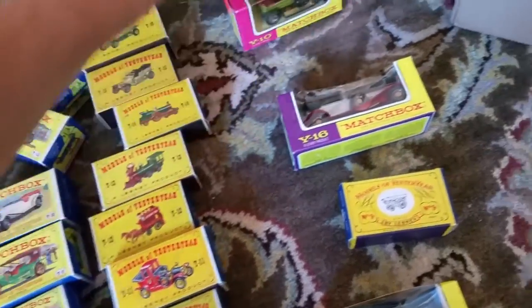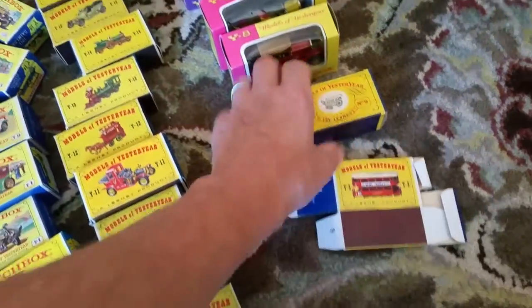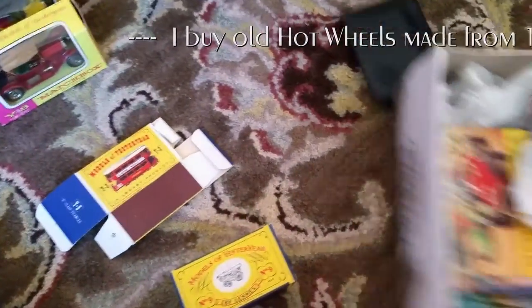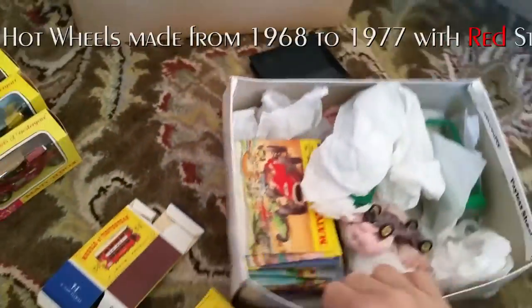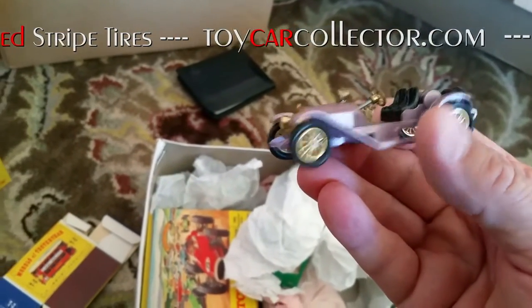We've got some window boxes too. I got a bunch of these just a couple weeks ago — I like them, they're real neat. One thing about Yesteryears is they're in mint condition — they are beautiful. Let's look at this other box over here. Here's another Yesteryear that goes in one of those boxes — the lavender one. I love this one; it's super cool with the gold wheels.